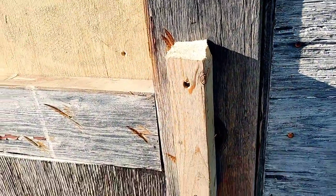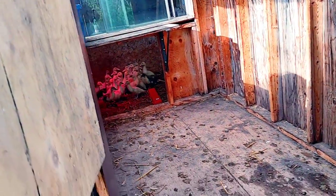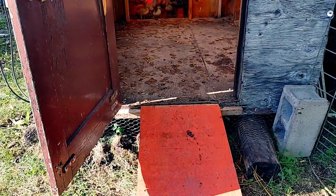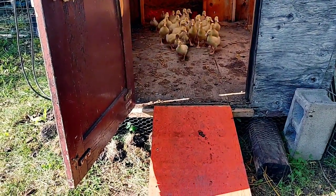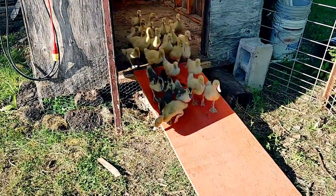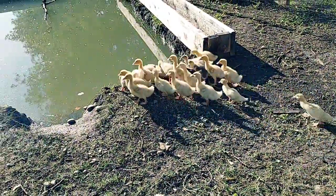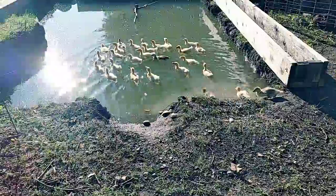All right, let's release these guys and watch them run around. Come on duckies, come on outside! There they go. They're so happy.